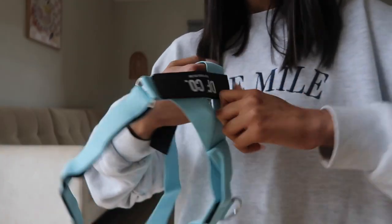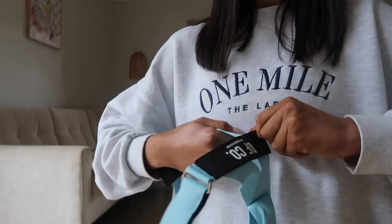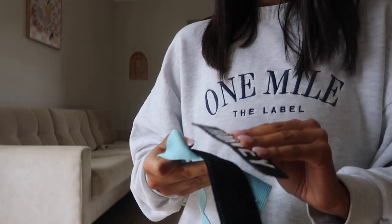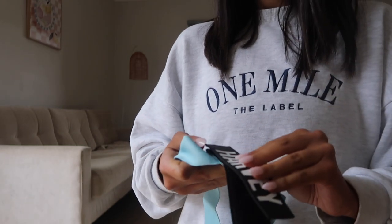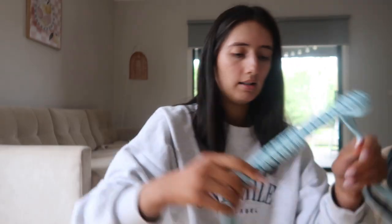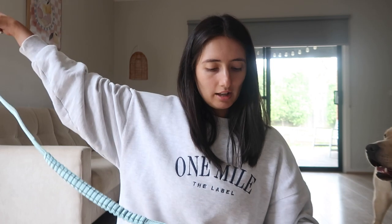There we go — beautiful. That's the harness, and then this is the leash — so cool — and there's a little handle, lovely. I'm going to wait till Harry gets home a bit later and then we'll pop this on Harvey and show you guys what it looks like.